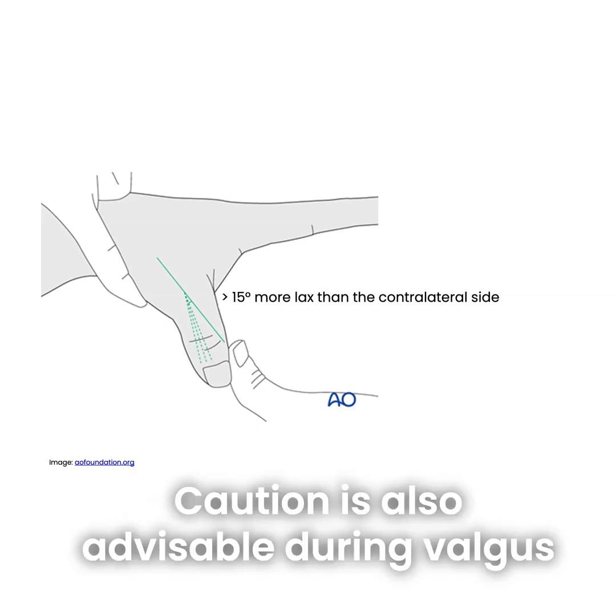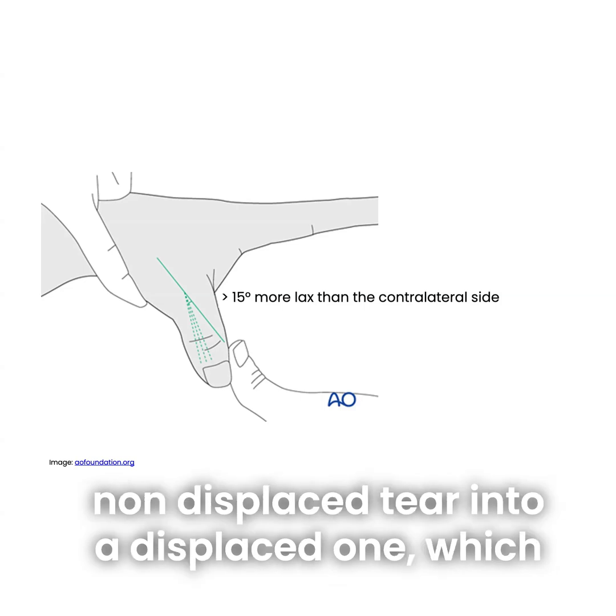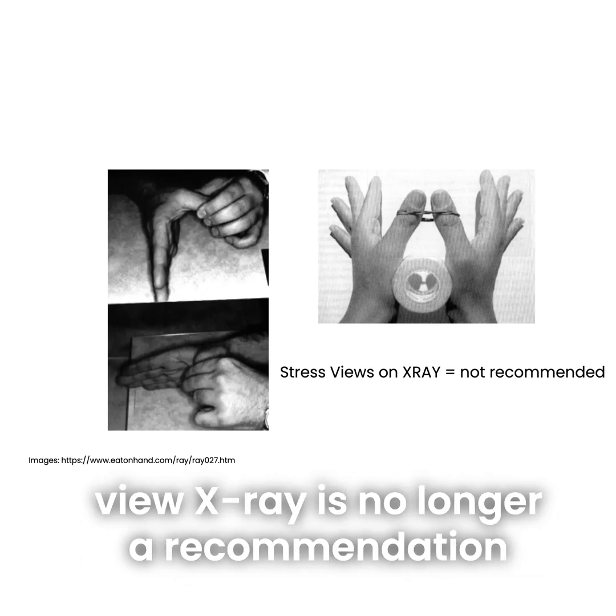Caution is also advisable during valgus stress testing, as it may inadvertently convert a non-displaced tear into a displaced one, which is also the reason why abduction stress view X-ray is no longer recommended.